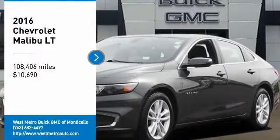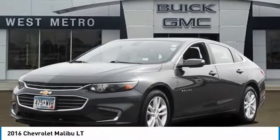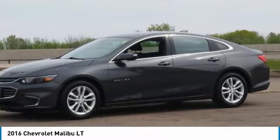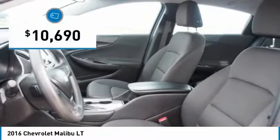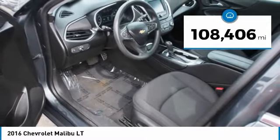We are pleased to show you the 2016 Chevy Malibu, a combination of performance and fuel economy. The Malibu is a great commuting car and is priced below $15,000. This vehicle has less than 110,000 miles.